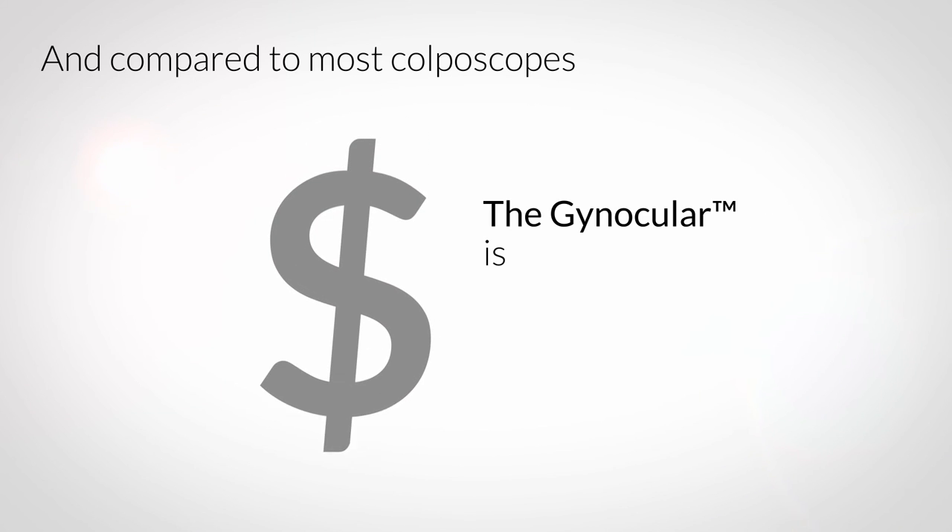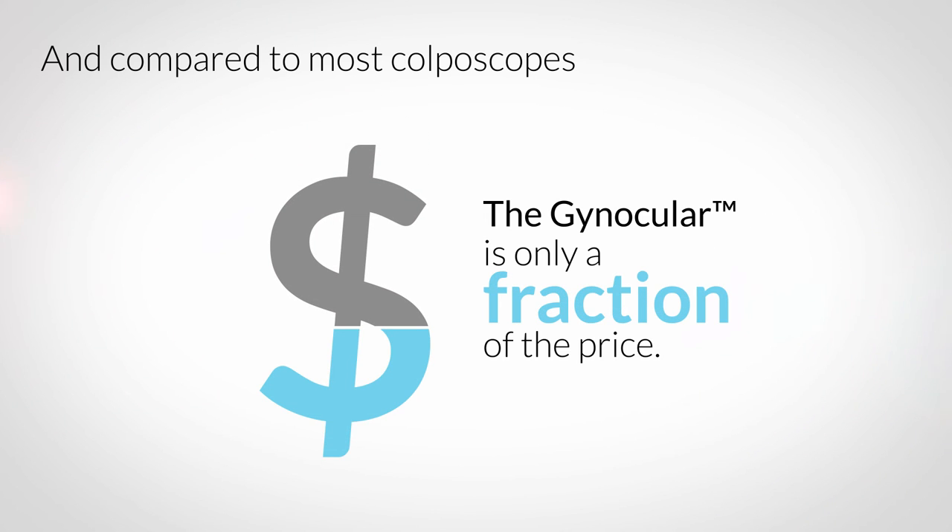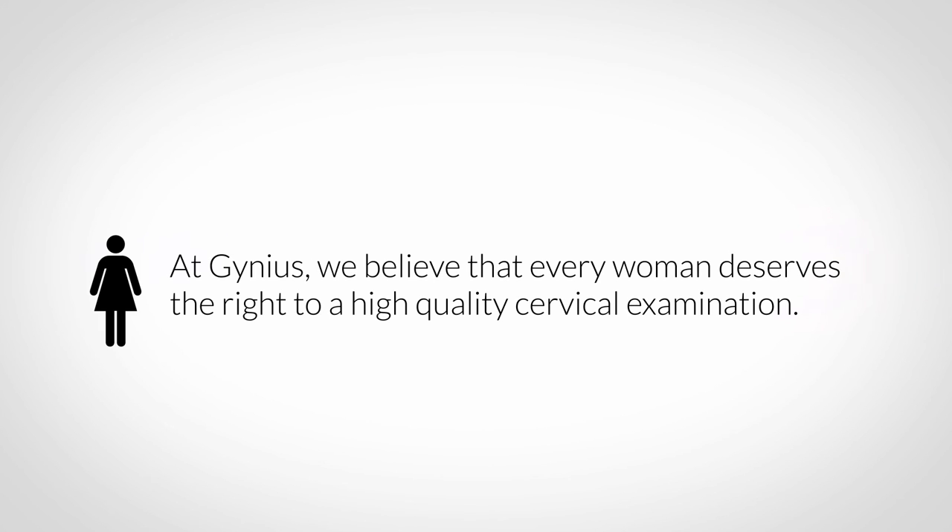All of this at the fraction of the cost of a traditional colposcope. At Gyneas, we believe that every woman deserves the right to a high quality cervical examination.